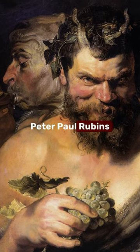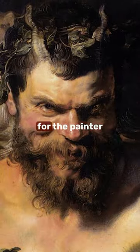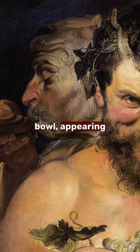Two Satyrs by Peter Paul Rubens. The painting offers a close-up view of two satyr figures. One is posing for the painter while looking directly ahead, and the other is depicted drinking from a bowl, appearing distracted.